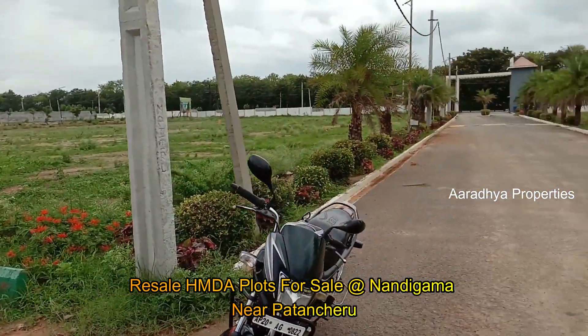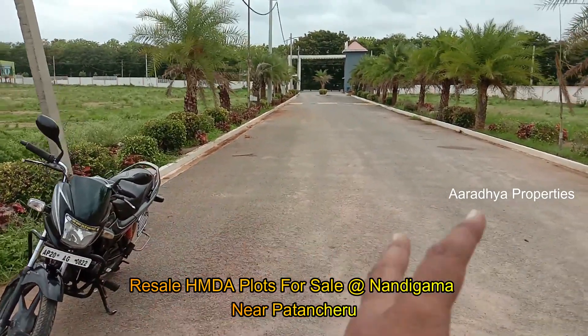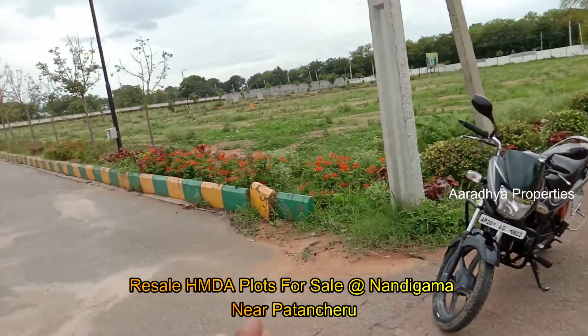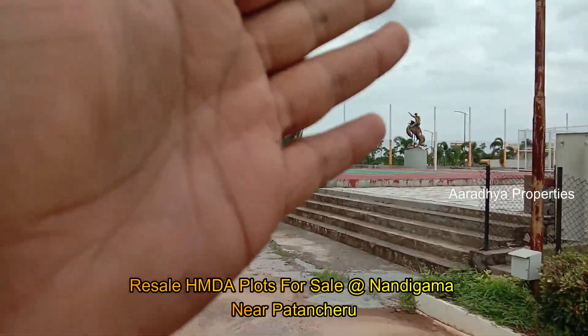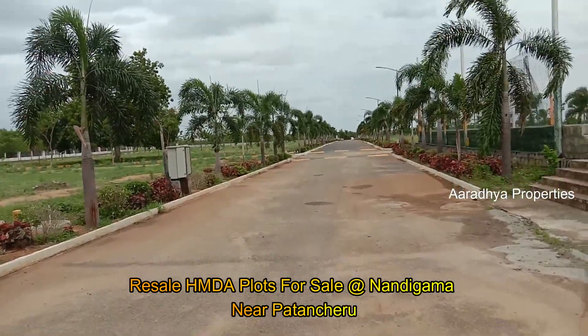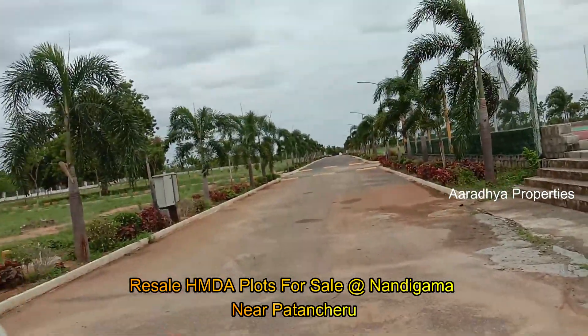This road is 60 feet wide. This is the main entrance. There is a children's play area along the road. We also have a water tank and parks available within the venture.